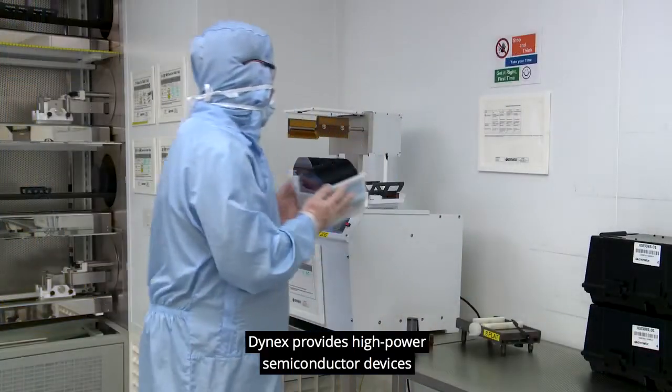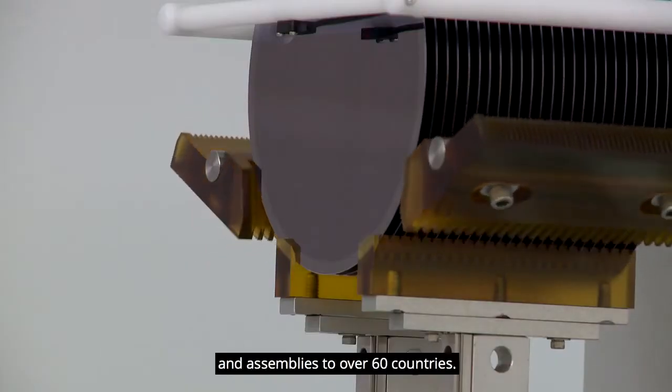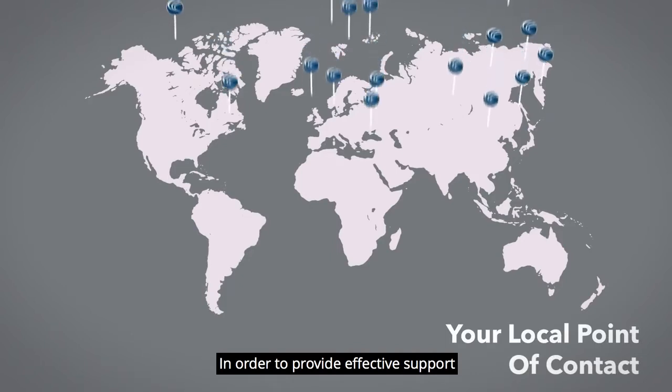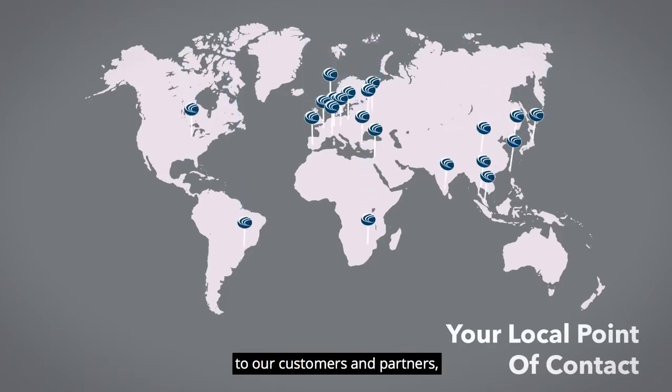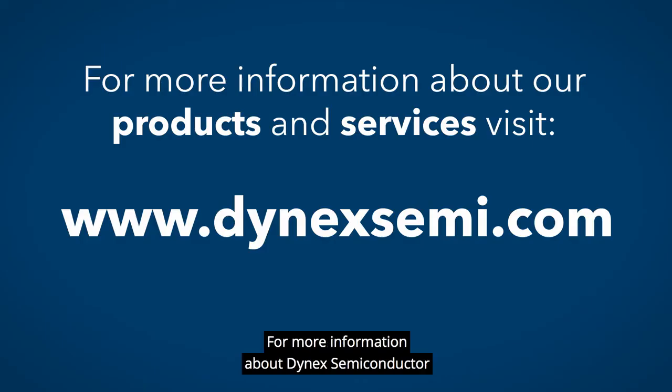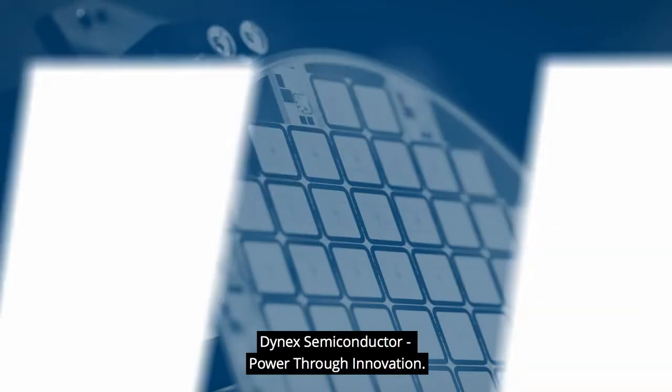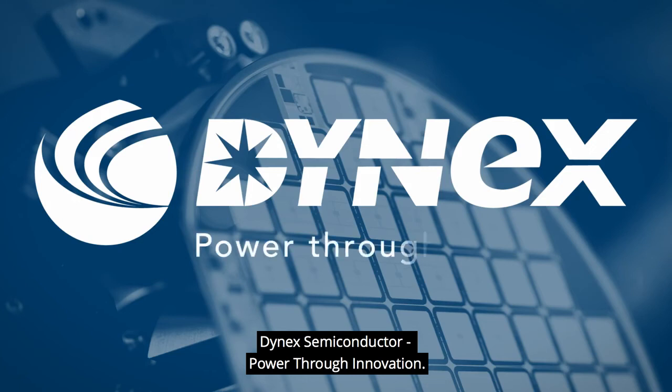Dynex provides high power semiconductor devices and assemblies to over 60 countries. In order to provide effective support to our customers and partners, we have a number of strategically located distribution offices throughout the world. For more information about Dynex Semiconductor or what we can do to help you create better products for your customers, visit dynexsemi.com. Dynex Semiconductor — Power through innovation.